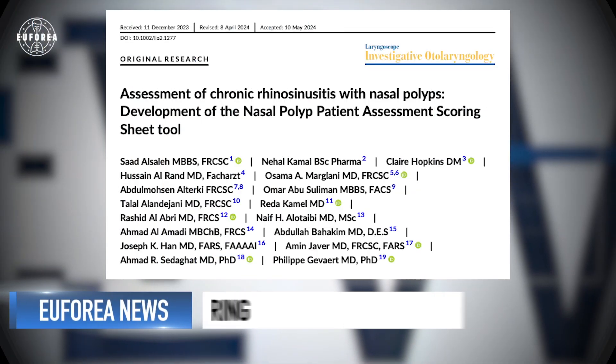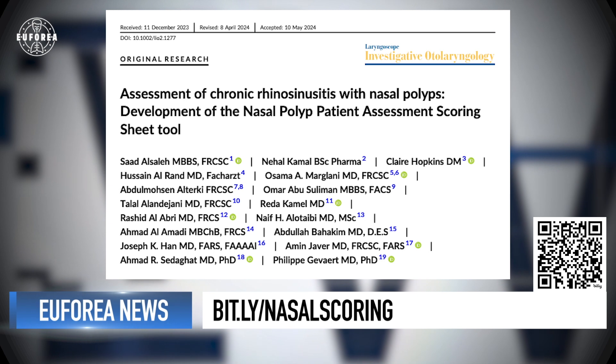This will empower physicians as well, creating large databases and enabling data-driven, evidence-based strategies and therapies. Many thanks to Professor Philippe Hevard and Professor Saad Al-Salah. The paper is well worth a read. You can find more information about Euphoria and register for educational events on the euphoria.eu website, where you can also sign up for the latest news via email. Follow us on YouTube, Twitter, LinkedIn, Instagram, and Facebook. Until next time, goodbye.